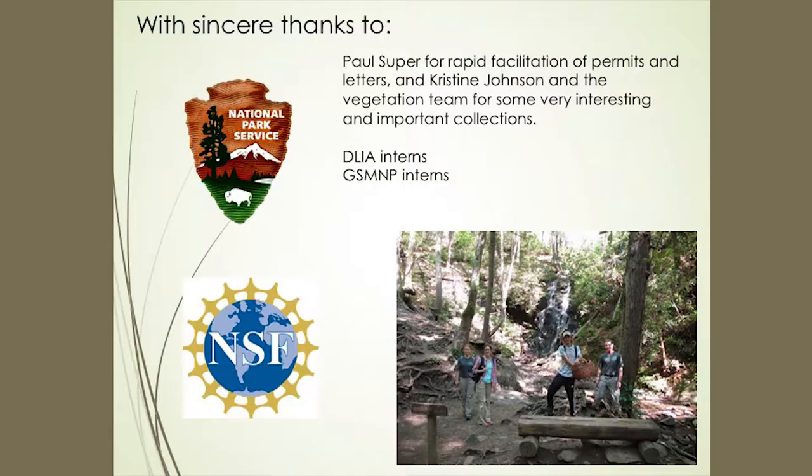I want to thank Paul Super and Christine Johnson from the park for giving us the necessary permits, and Christine for sending out her vegetation team to bring in interesting fungi. And the Discover Life in America interns and the Great Smoky Mountains Park interns who would go out with us — afterwards we'd sit down and hold show and tell, and they would all pull out their mushrooms and we'd go over each one. That turned out to be amazingly popular.